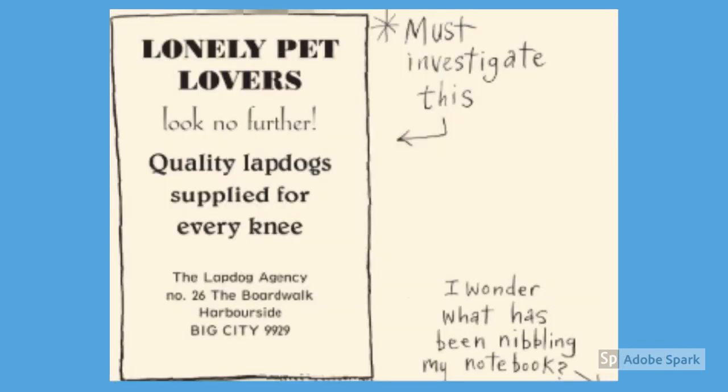Lonely pet lovers, look no further. Quality lapdogs supplied for every knee. The Lapdog Agency, number 26, The Boardwalk, Harbourside, Big City, 9929. Otterline thinks she must investigate this.